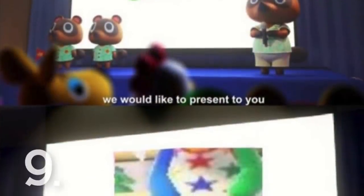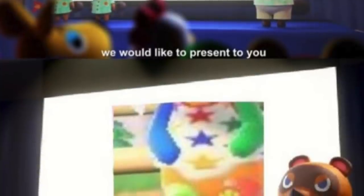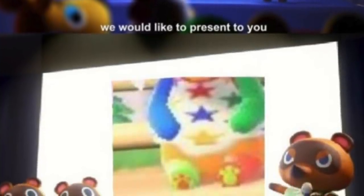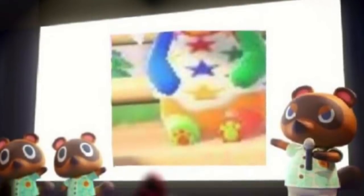Number 9. Toe beans. I can't make this video without mentioning the fact that the animals in this game actually have little toe beans that match their style. It's adorable and perhaps one of my favourite small changes in this game.